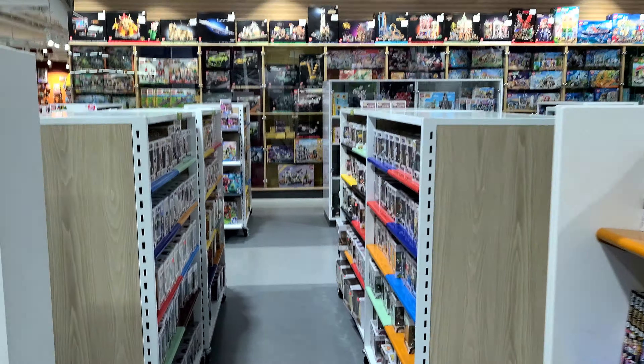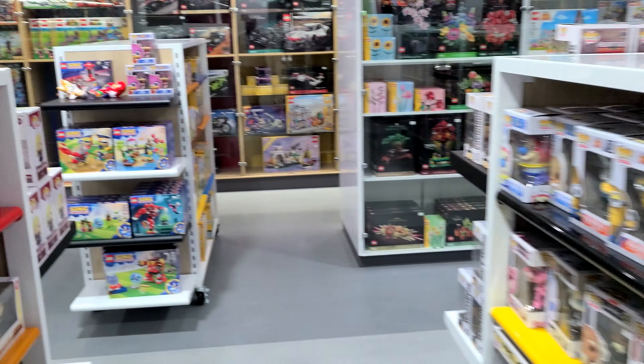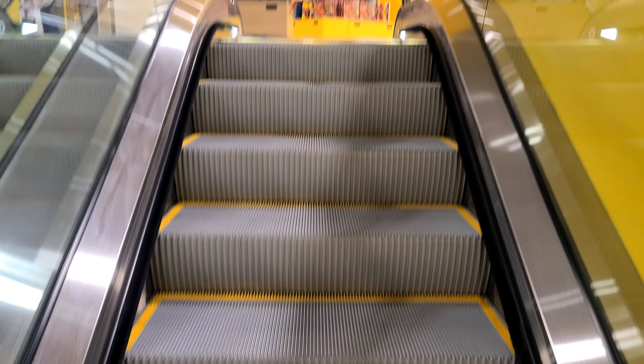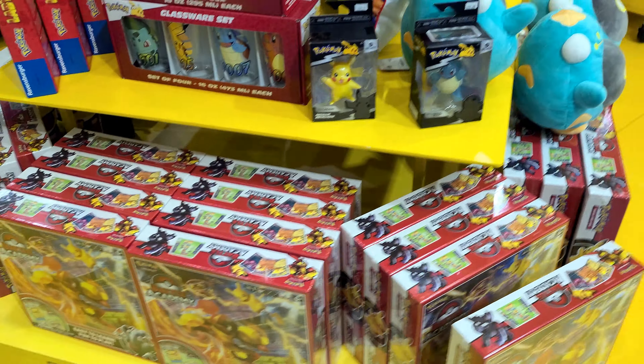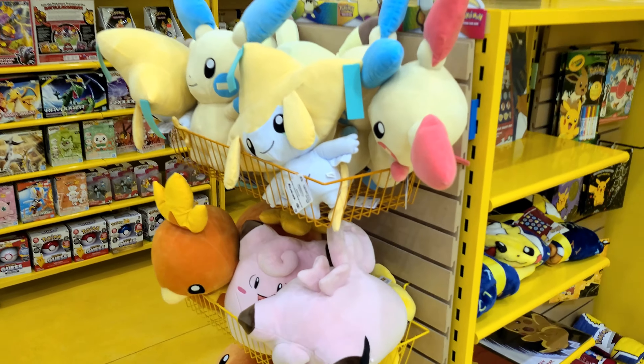Now with all this incredible stuff, do they have Pokemon? Where would they have Pokemon? They've got Funko Pops, they've got Lego, they've got every other thing — where would the Pokemon section be? I was just told Pokemon is on floor two, and oh my goodness, look at this! There's so much Pokemon stuff!